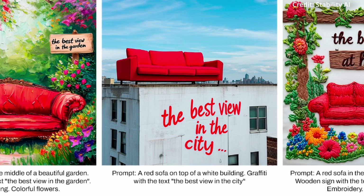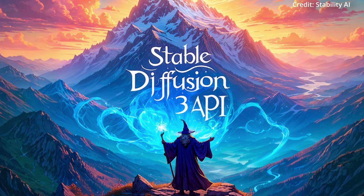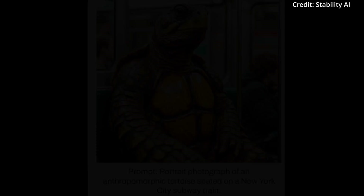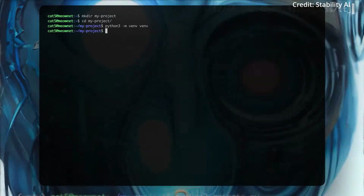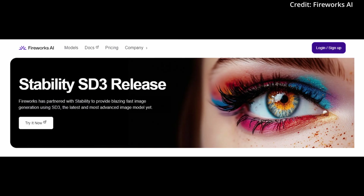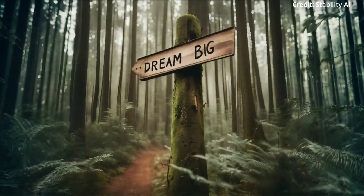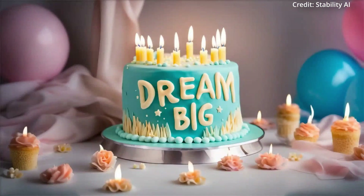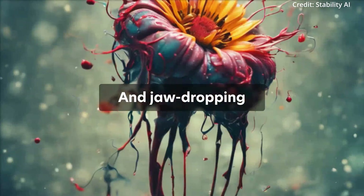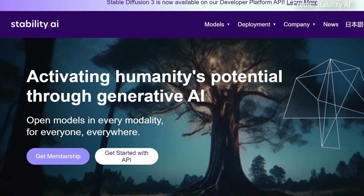The world of AI-generated art is about to experience a seismic shift as Stability AI announces the availability of Stable Diffusion 3 via API and the forthcoming release of the model weights for self-hosting. Through a strategic partnership with Fireworks AI, Stability AI has made the new Stable Diffusion 3 model and its Turbo version accessible via the Stability AI Developer Platform API. This collaboration ensures an enterprise-grade API solution, guaranteeing 99.9% service availability, providing users with a reliable and robust platform for their creative endeavors.